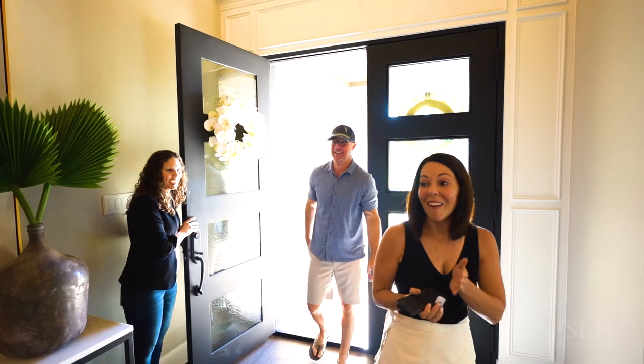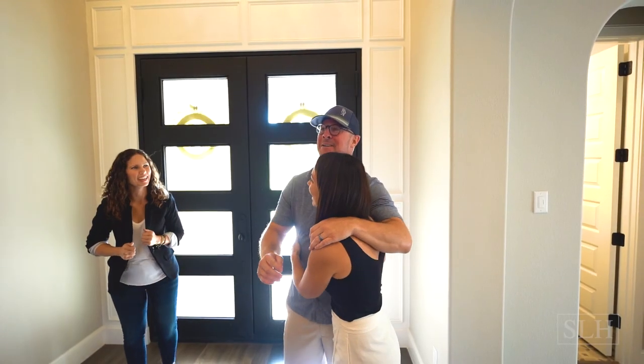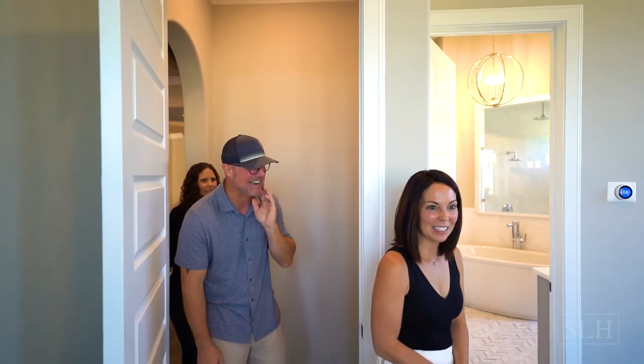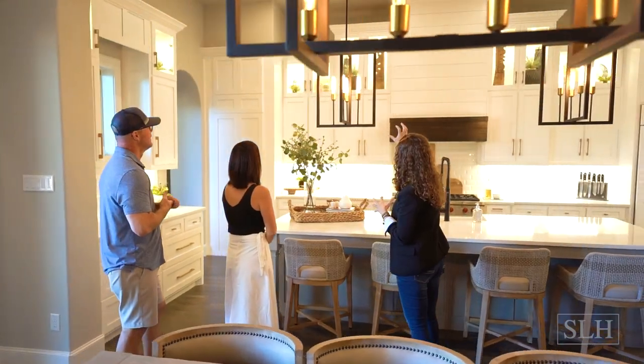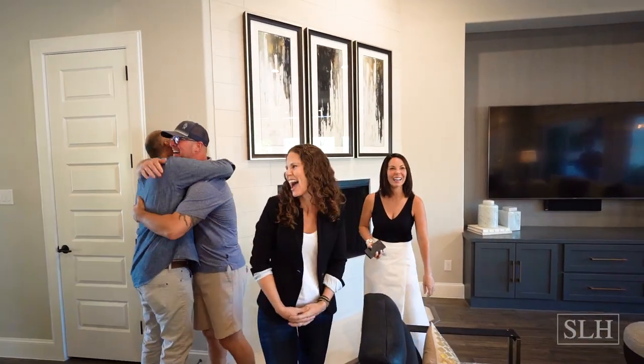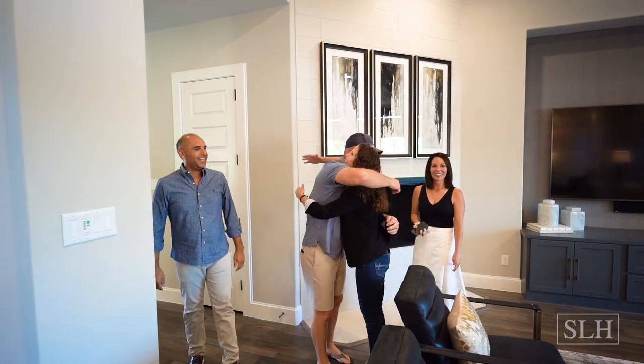The best part of the journey is the reveal when we get to show our clients how we're able to make your home your story. We hope you enjoyed this tour of Wood Song Home as much as we enjoyed creating it for our clients.